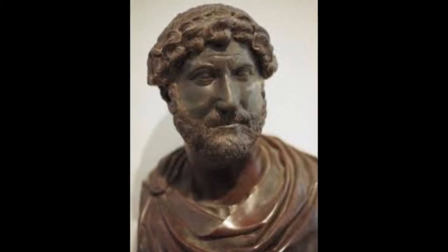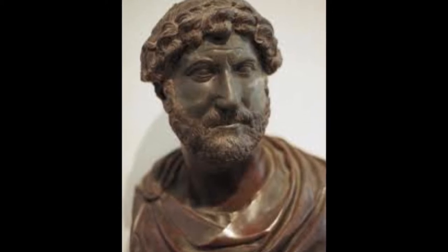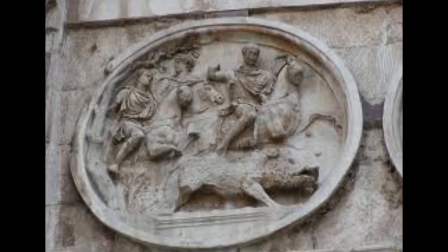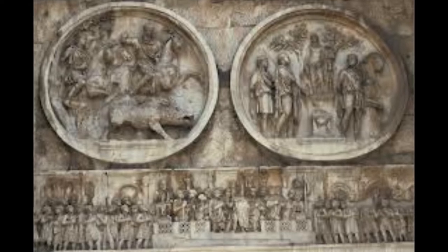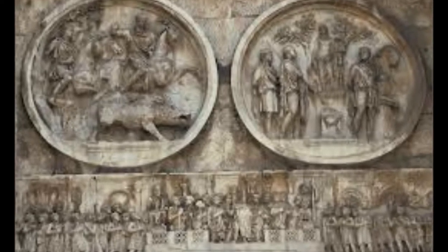The Hadrianic elements include eight roundels that are thought to have been borrowed from a Hadrianic monument. These roundels display scenes of hunting and sacrifice. Although the faces in the scenes have been recut so that it was Constantine's face, it is believed that Hadrian and Antoninus Pius were the original characters in the scene.